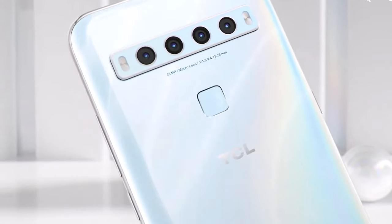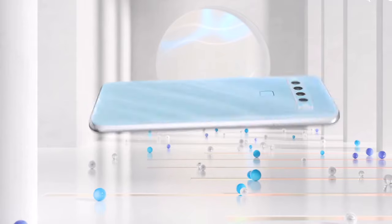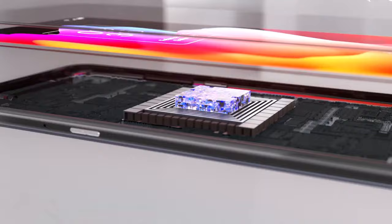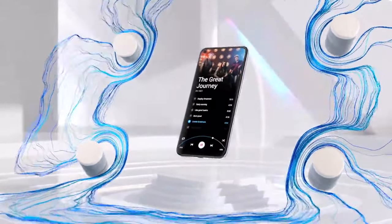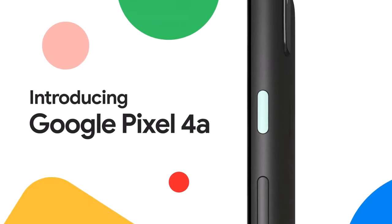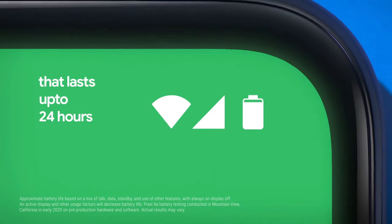Number four is the TCL 10L. Visualize a phone that not only performs but looks stunning too. The TCL 10L's 6.53-inch FHD+ display is perfect for binge-watching your favorite series, and with six gigabytes of RAM, multitasking is a breeze.